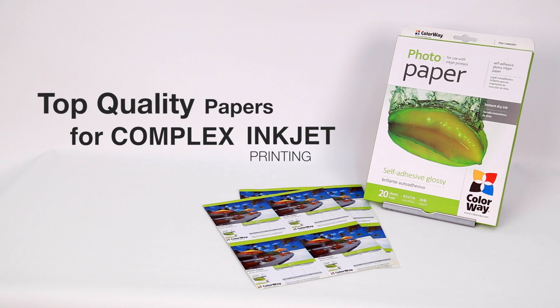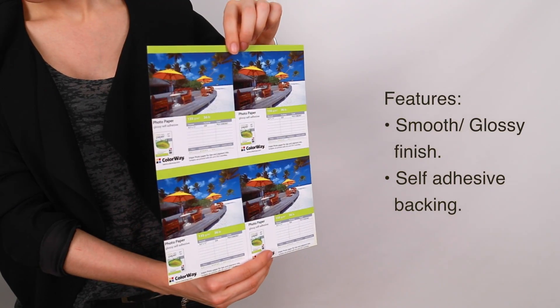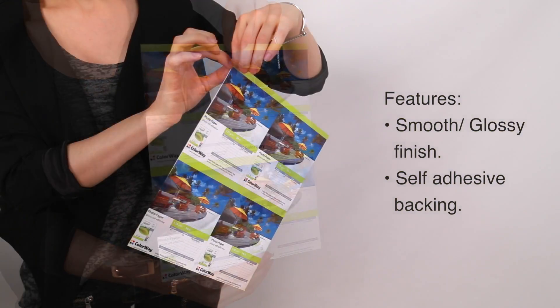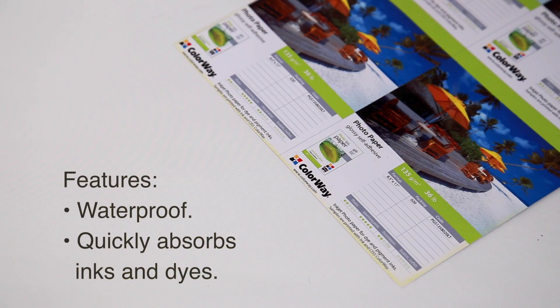The Colorway Self-Adhesive Glossy Inkjet Photo Paper offers a high-quality surface in which to print your photos and business materials. This paper features a smooth glossy finish and an adhesive backing which can stick to any flat surface. This paper is also waterproof and can quickly absorb inks and dyes.